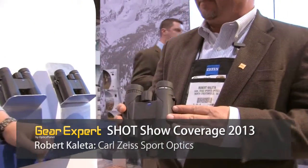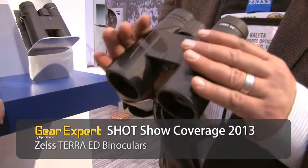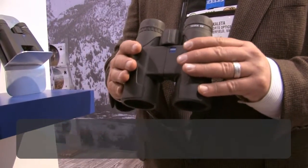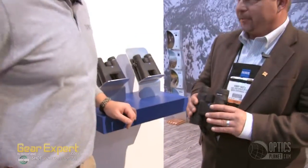We also have the Terra ED. This happens to be the 8x42, so it comes in the 8x42 and the 10x42. Super lightweight, compact binocular with Schott ED glass in here. Our sister company, Schott, went ahead and designed this glass. We've got a really, really bright optic when you look through this.